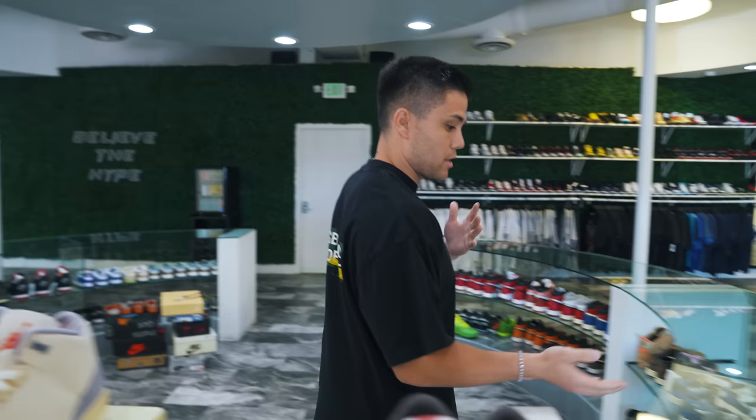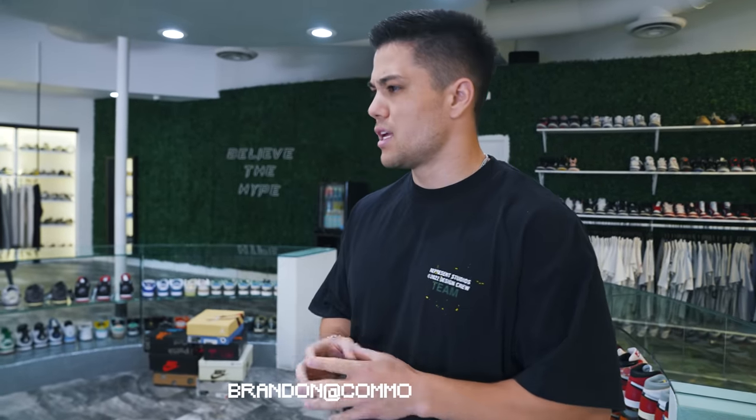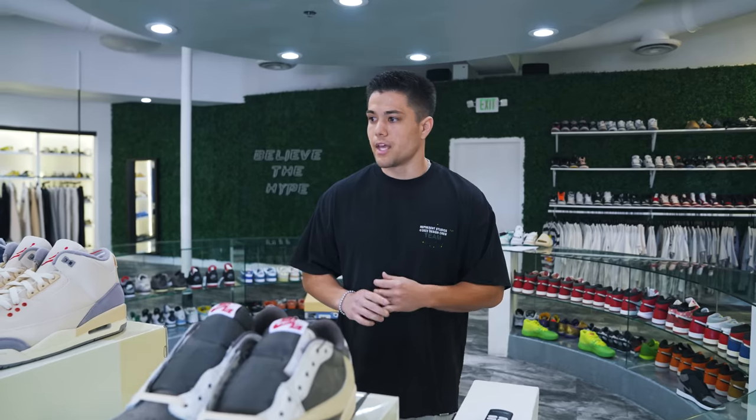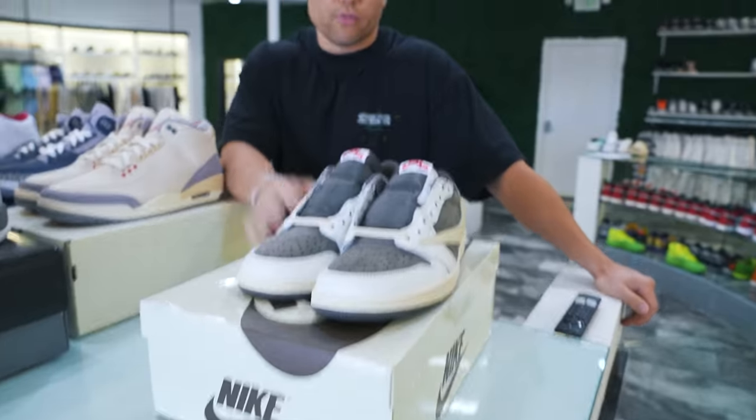If you see something on our website — used or new — thinking about some grails like the Diors or a full Union pack, shoot me an email at brandon.com. We're happy to facilitate trades online, which is great for people watching at home since we do have a lot of grails. Let me know what you think of the trade in the comments — Bernard grabbed the size 11 Reverse Mocha DS in exchange for all eight pairs.